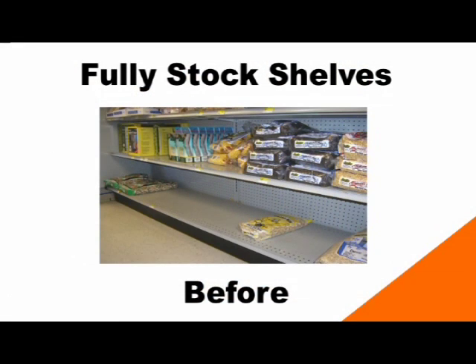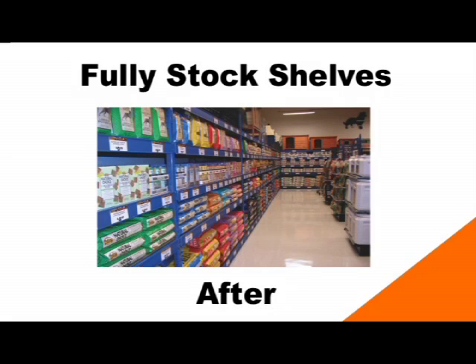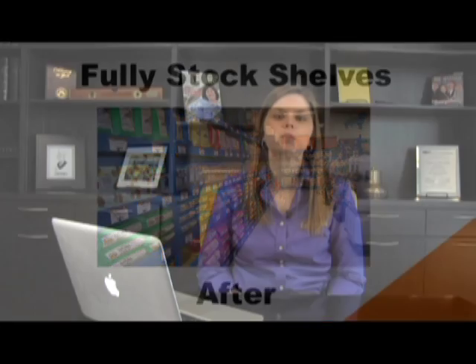The first tip is to fully stock your shelves. In this before photo, you can see the shelf has a lot of empty space showing. Not only is it a less attractive display for the customer, but it doesn't give them confidence that you'll have the product they're looking for. In the after photo, the shelves are fully filled and neatly organized — there's a lot of color, which helps sell. If a customer can't find what they need, they'll still be more likely to ask an employee. If you don't have the product, you can offer to ship it in from the warehouse or suggest a similar product.